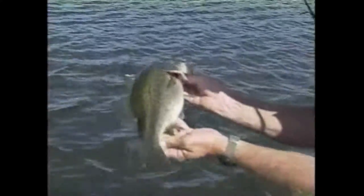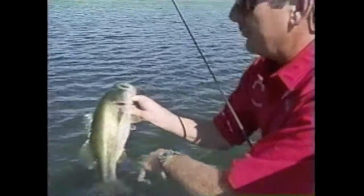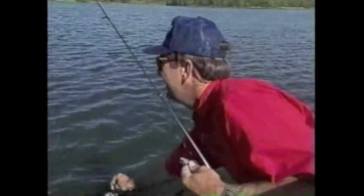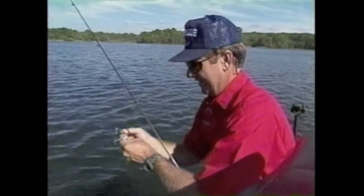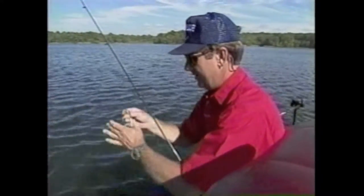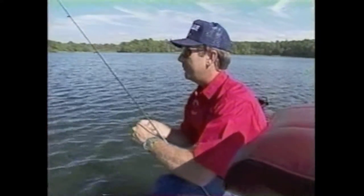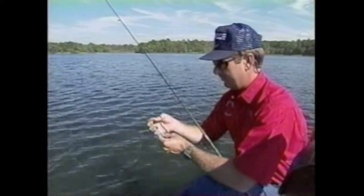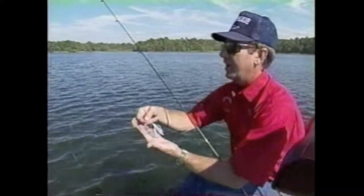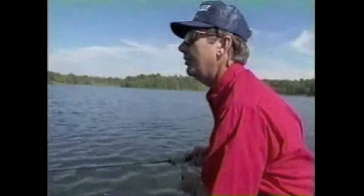Schooling bass! I love it when they get up on top and start chasing them shad. That's something that happens a lot in the late summer and fall of the year after you have a big shad hatch. Them bass come off the bottom and they start running them shad, and the only way you can catch them is on a little topwater bait that looks like a shad or a little bitty spinner.